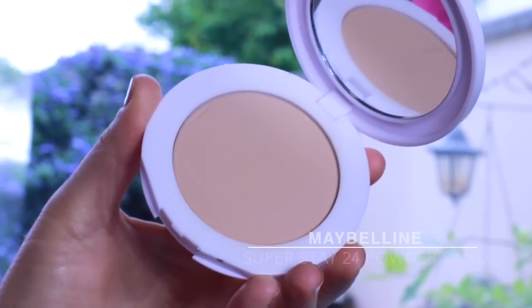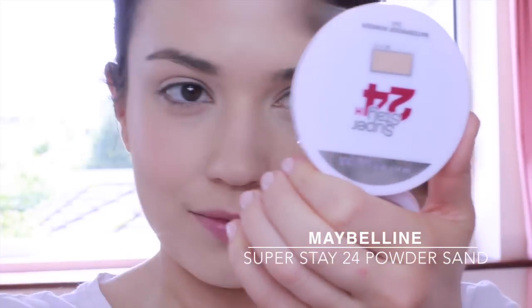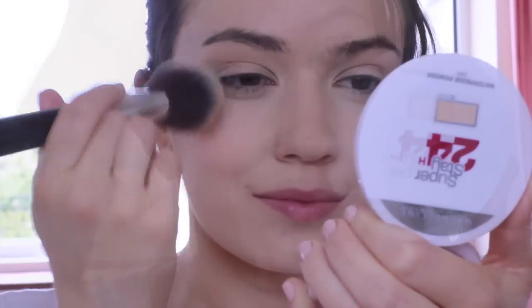Some of you might know that I have a new obsession with this powder. It reduces the look of pores and shine all day long.